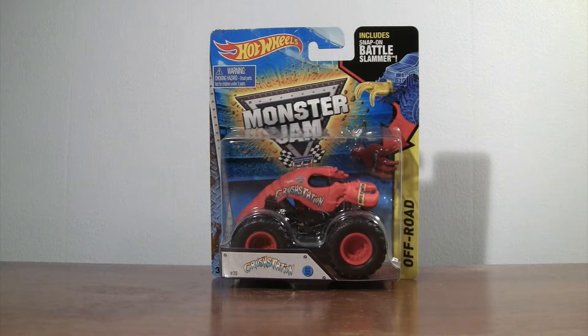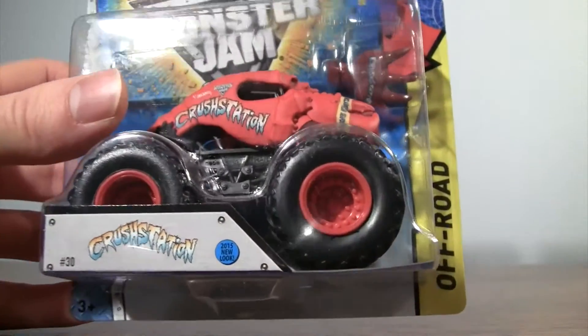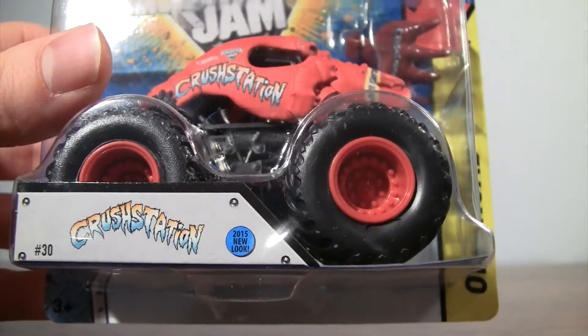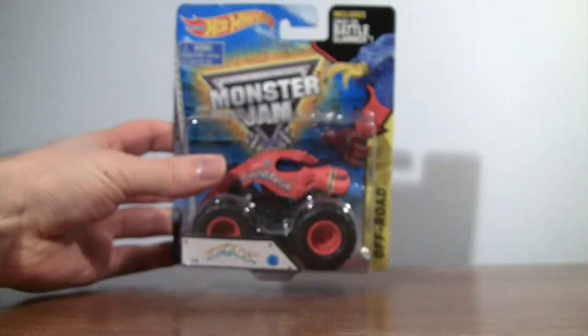Thank you for tuning in to another unboxing and review from Monster Truck Classics of the Hot Wheels Monster Jam series. This is Crustacean — he is number 30 in this series and he has a 2015 new look.